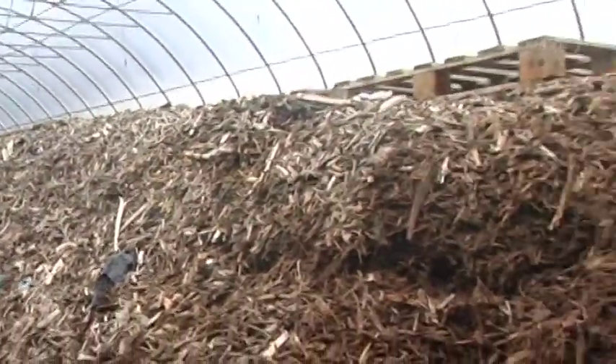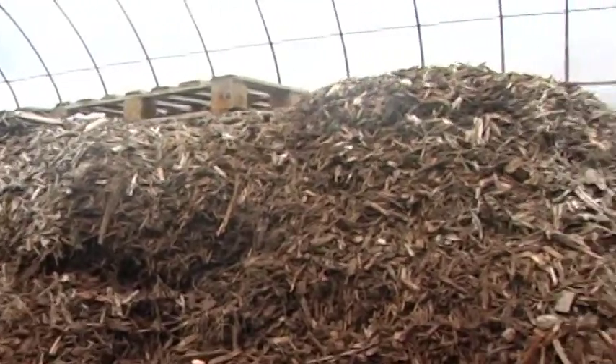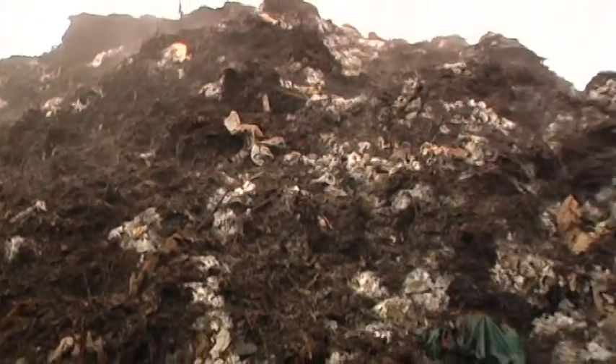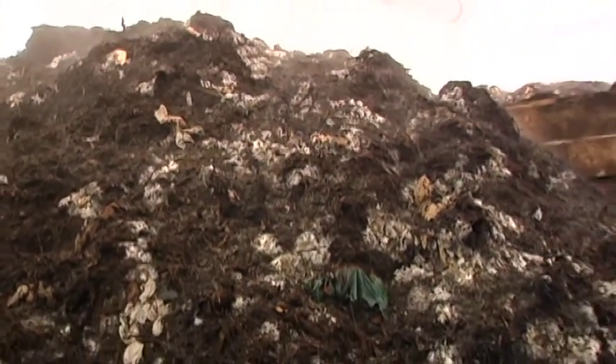We basically take all people's food waste developed from home — your breads, meats, poultry, cheeses — all that material we accept here. We mix it with yard waste coming in, which would be your grass clippings, branches, and leaves. We mulch it up and produce a nice quality compost out of it.